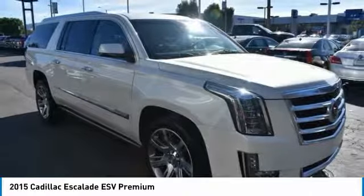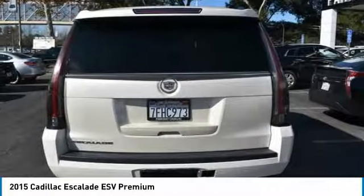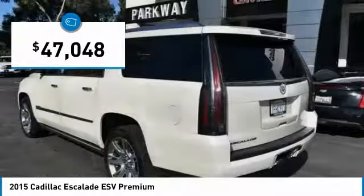Classy and powerful, it looks great for a night on the town, or can haul everything needed for a weekend getaway, and is priced below $50,000.